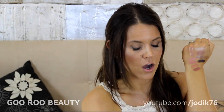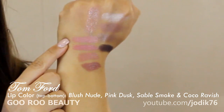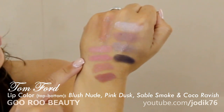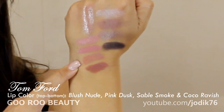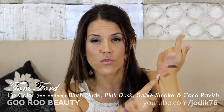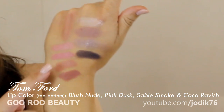These are the four lipstick shades I got. The first is shade 13 Blush Nude — a really nice neutral cool-toned pink. Second is Pink Dusk, a slightly deeper rosier pink, really pretty. Next is Sable Smoke, a favourite of Tom Ford's lip colour line for many people — a really beautiful slightly browner pink, a nice neutral for everyday use. And then the fourth and deepest shade is Coco Ravish.